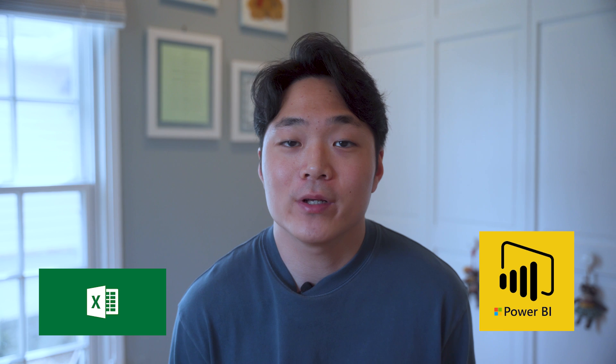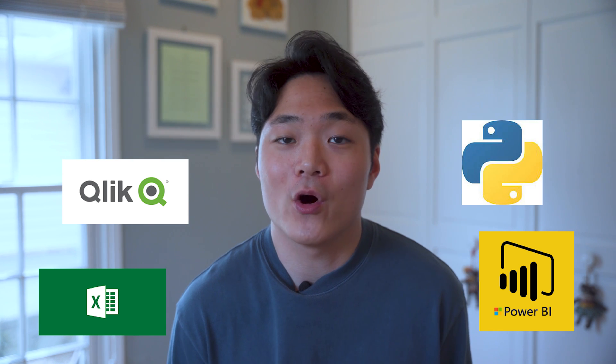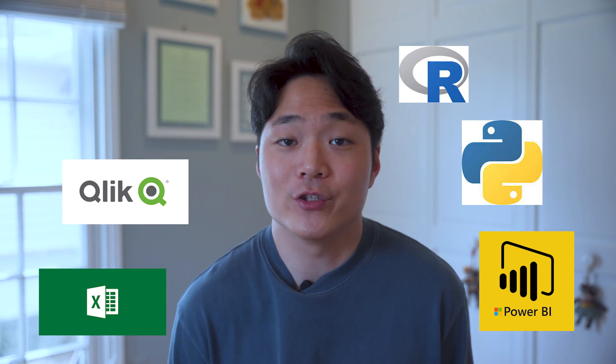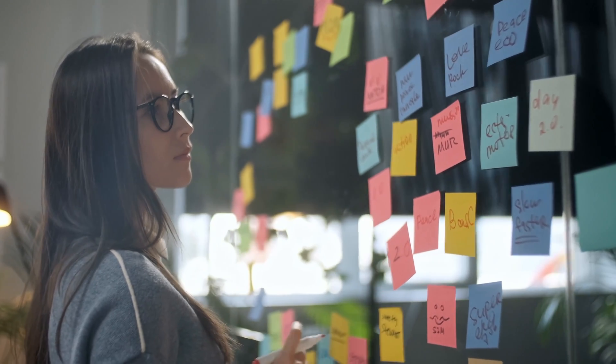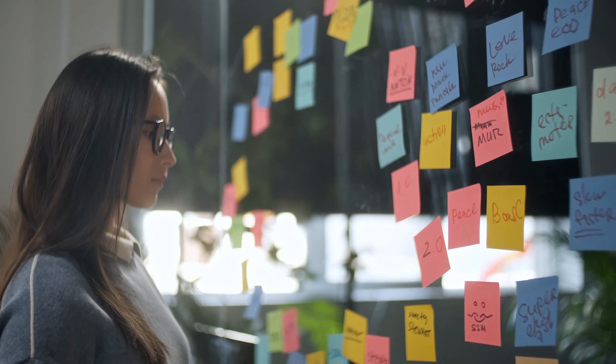There are many tools that data analysts use, such as Excel, Power BI, Qlik Sense, Python, and R, just to name a few. If you're just starting out, I recommend using Excel, which is a user-friendly data analysis tool used by almost every company. If you're already familiar with a couple of these tools, I recommend picking up another skill and tool, because in my experience the more skills and tools that you know, the more value you're able to bring to your team.